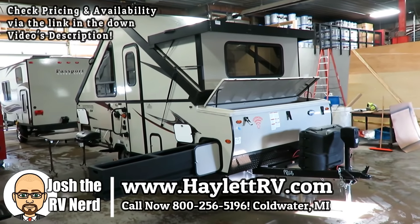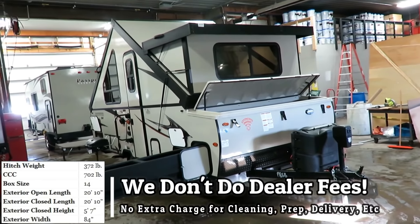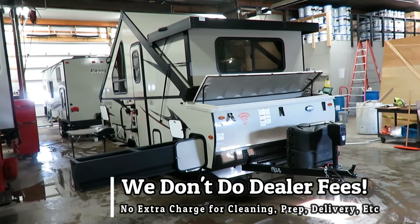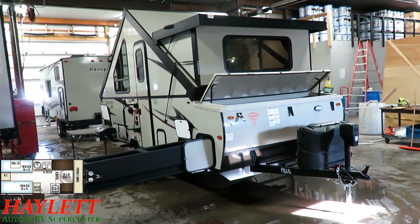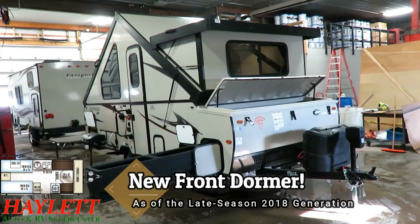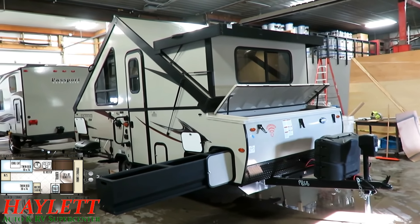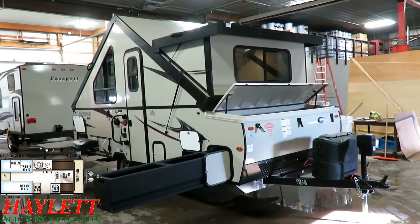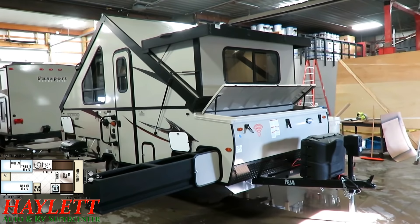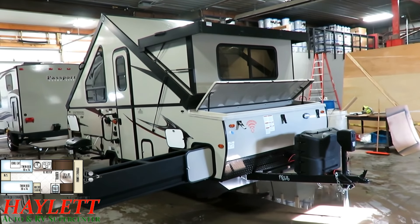This is the 2,610-pound Rockwood A213 Highwall, updated revised version, here at Haylitt RV of Coldwater, Michigan. Previous generations did not include the front dormer that you see on this one. Rockwood test-marketed it on the 215 Highwall model last year, which we also carry here at Haylitt's, and it proved very successful and popular. They've expanded it to more than half of the lineup now.